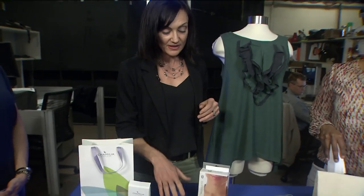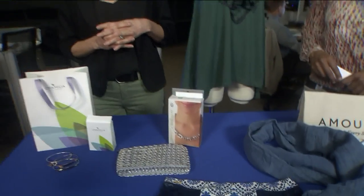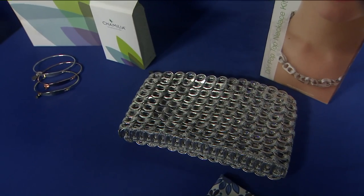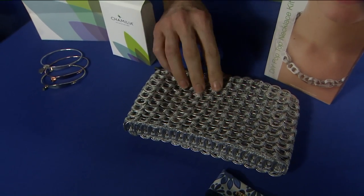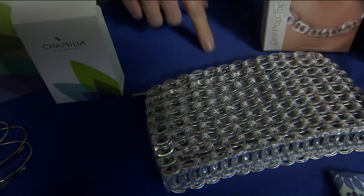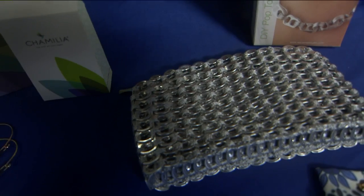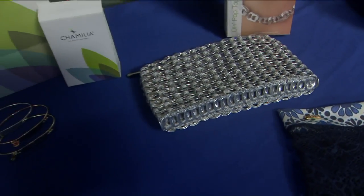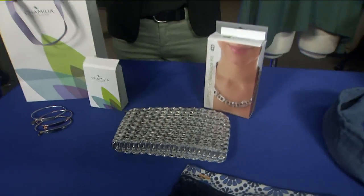These are from Escama Studio. Escama is a really interesting brand because they have a whole line of products made from post-consumer pull-tabs, so off of soda cans — crocheted together pull-tabs. This clutch bag retails for $46. And this is their DIY necklace kit, which is $19.99. It's a little more expensive if you buy the necklace already put together, but as a budget fashionista, we save money and put it together ourselves.